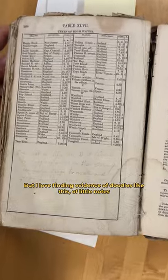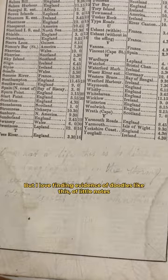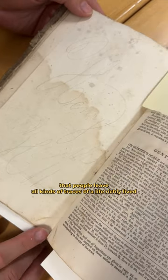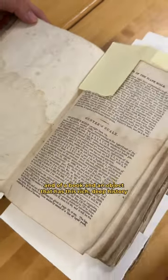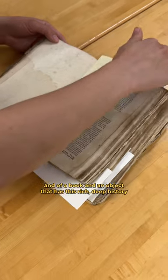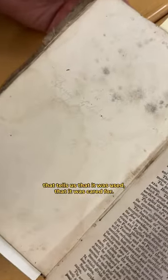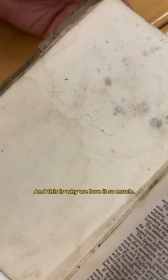But I love finding evidence of doodles like this, of little notes that people leave — all kinds of traces of a life richly lived, and of a book and an object that has this rich, deep history that tells us that it was used, that it was cared for, and this is why we love it so much.